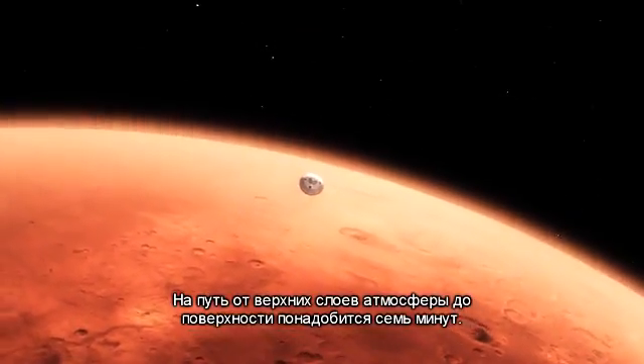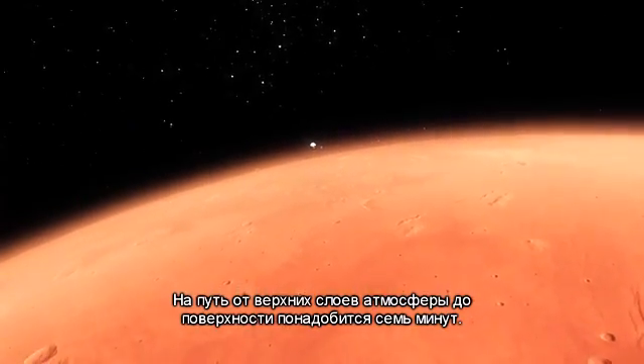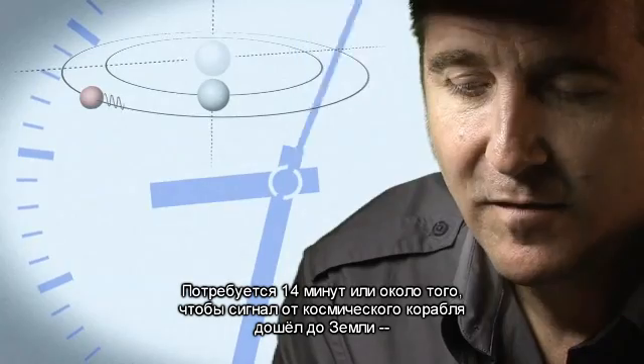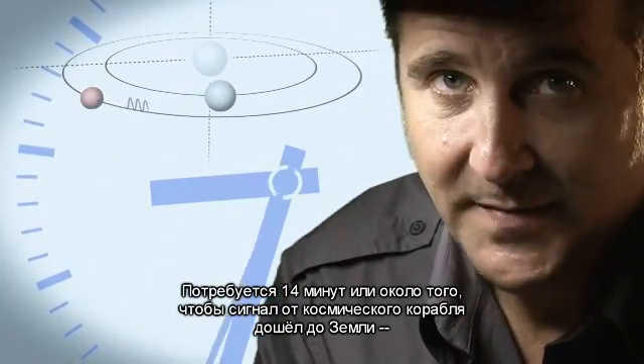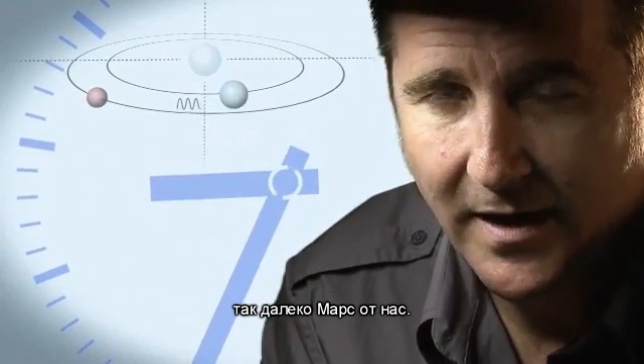From the top of the atmosphere down to the surface, it takes us seven minutes. It takes 14 minutes or so for the signal from the spacecraft to make it to Earth. That's how far Mars is away from us.